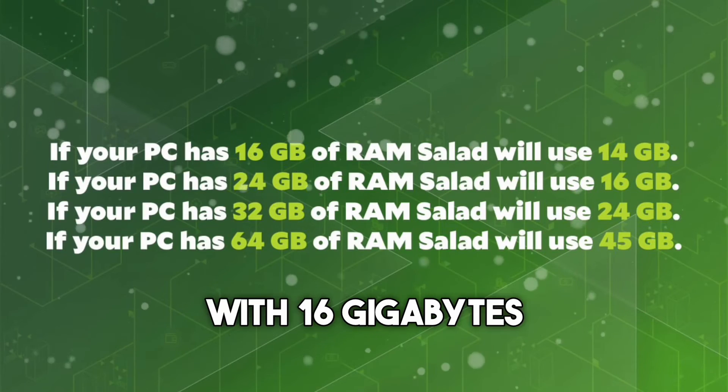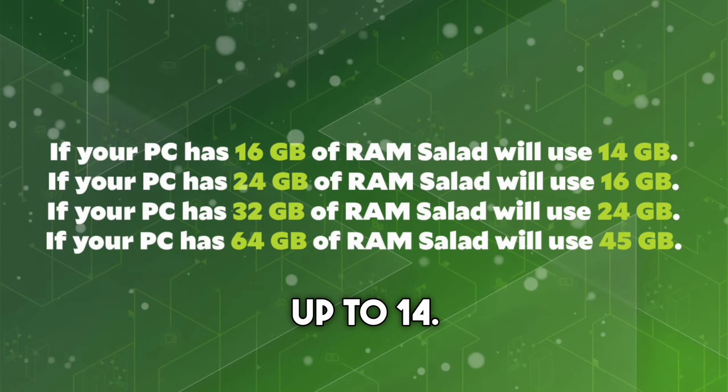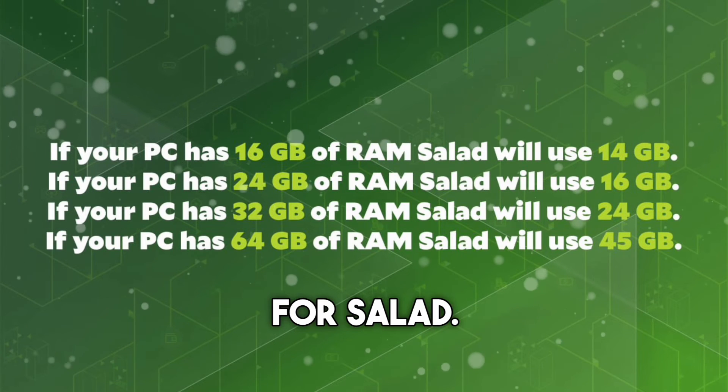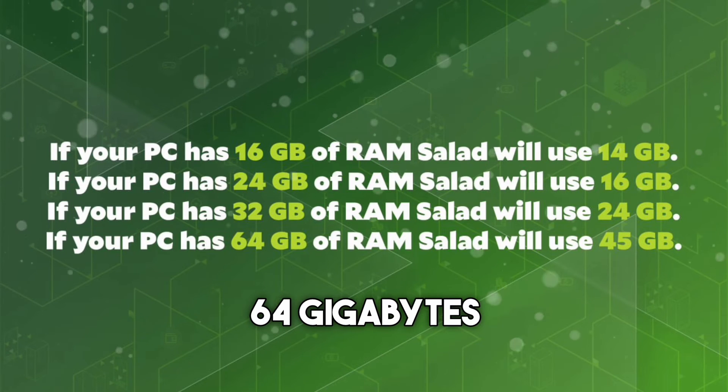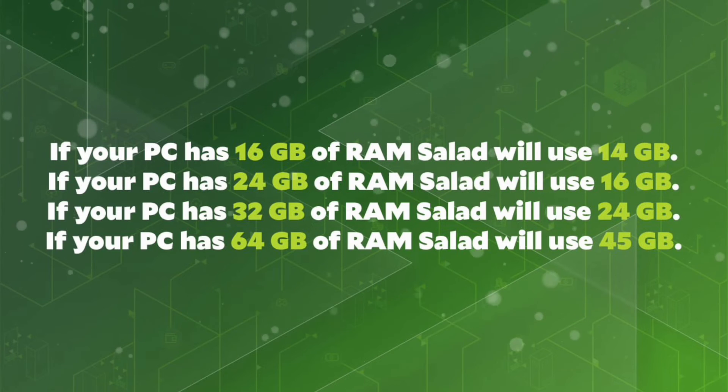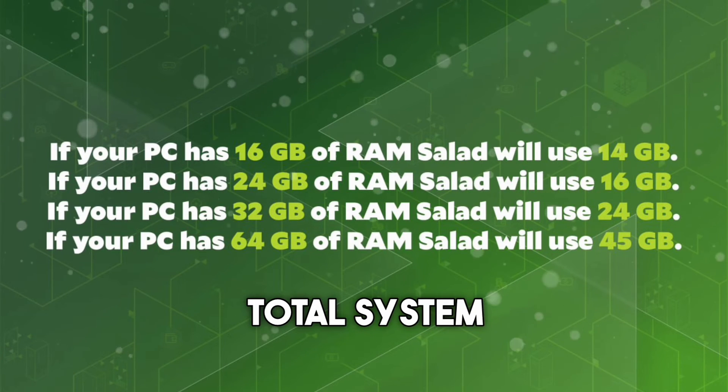Let's break it down. With 16GB RAM, salad can use up to 14. Got 24GB? Salad steps up to 16GB. With a robust 32GB, we're talking 24GB for salad. And for those heavy hitters out there with 64GB or more, salad can utilize up to 45GB or 70% of your total system RAM.